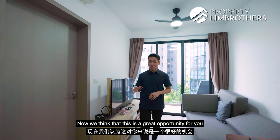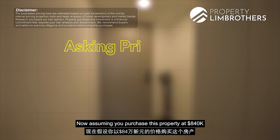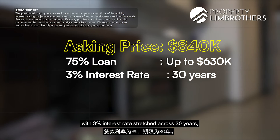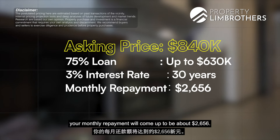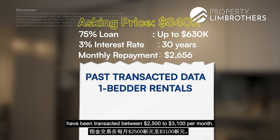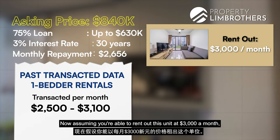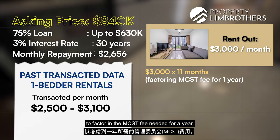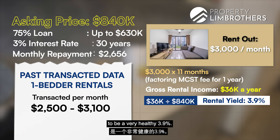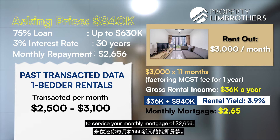This is a great opportunity for investors looking for private residential development below the $900,000 mark. Assuming a purchase price of $840,000 with a 75% loan of $630,000 at 3% interest over 30 years, your monthly repayment works out to approximately $2,656. Looking at past rental transaction data, one-bedders at Garden Residences have been transacted between $2,500 to $3,100 per month. Assuming you rent at $3,000 a month multiplied by 11 months to account for MCST fees, that's $36,000 gross rental income per year — a very healthy rental yield of 3.9%, which would fully service your monthly mortgage of $2,656.